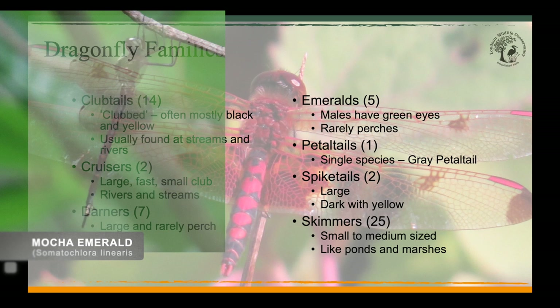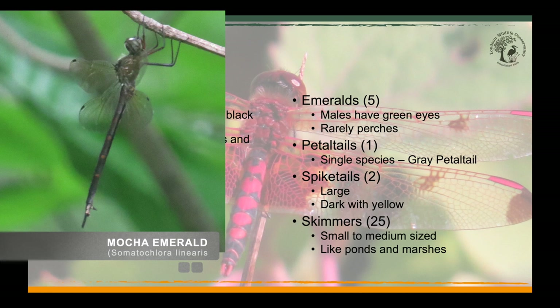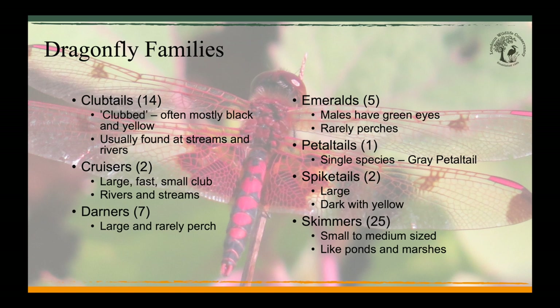We'll skip the darners since we've already seen our most common darner, the common green darner. Next up is the emeralds family — they're named for the striking green eyes of the males. Like the cruisers, they rarely perch, and when they do, they perch vertically. The petal tail family only has a single member, the gray petal tail. They're uncommonly found and their nymphs can be found in mud with very little water. The muted grays and blacks of the gray petal tail contrast with the bright blues, reds, yellows, and greens found on most other species in our area.